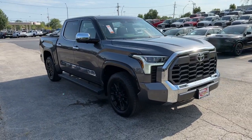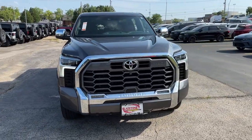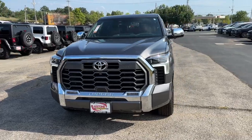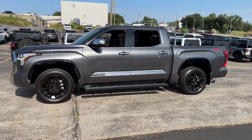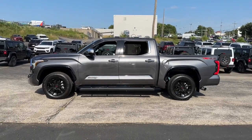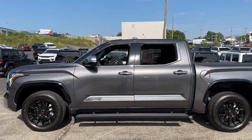Get acquainted with the 2023 Toyota Tundra. With less than 15,000 miles on the odometer, this vehicle stands out from the rest. Get the job done in comfort and style in this tough-built Tundra.